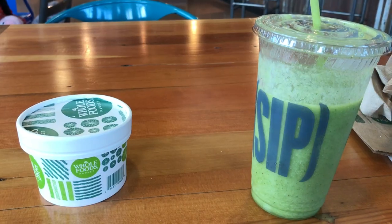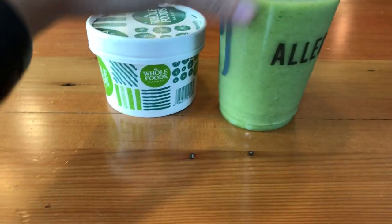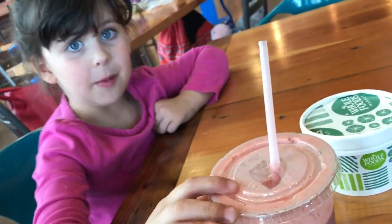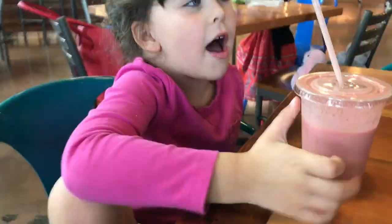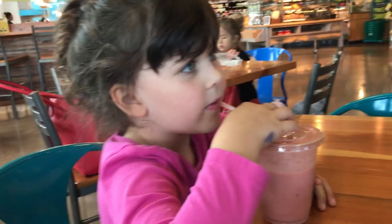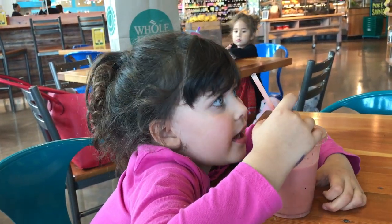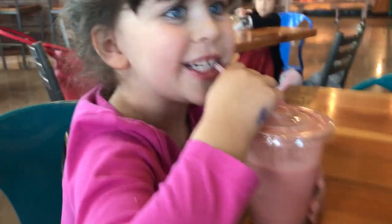Quick stop at Whole Foods — I got this delicious smoothie and some vegetable soup. And Delilah, what did you get? A strawberry smoothie. Did you have a good day at school? Kind of. What was your favorite part? Eating my cookie, drinking my smoothie, and hanging out with you. Oh, thanks!